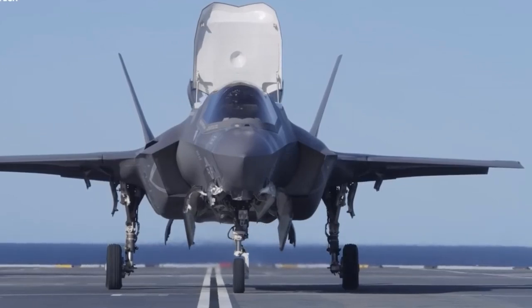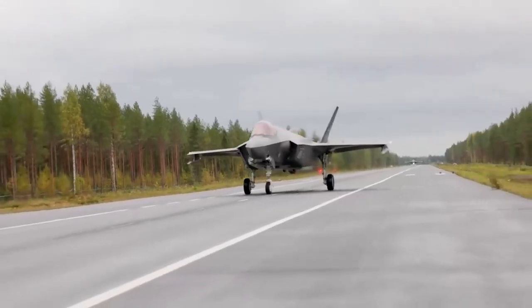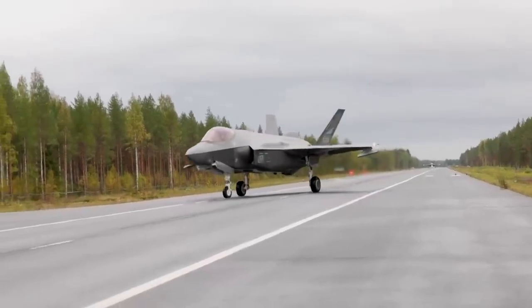The F-35 is now the world's first stealth fighter certified to carry a nuke. This sleek and sexy jet can now drop a bomb that can wipe out an entire city in seconds. How cool is that?